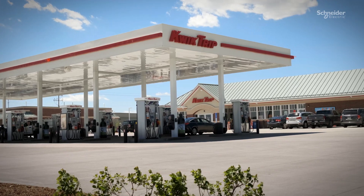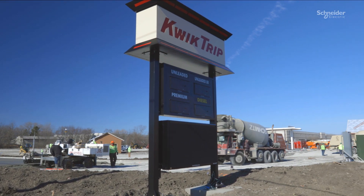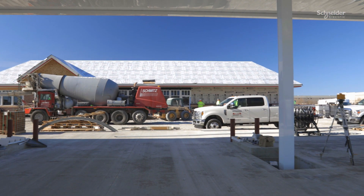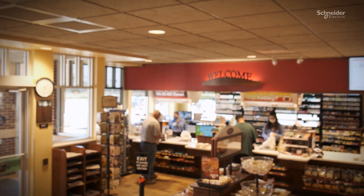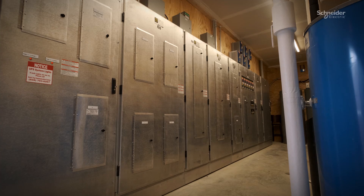At Quick Trip Incorporated, based out of La Crosse, Wisconsin, construction and operational efficiency are key to ensuring the popular convenience store chain's growth and profitability. Ryan Roberts, project manager at Quick Trip's store engineering division, partners with Schneider Electric for custom prefabricated solutions, including the Square D brand IPAC's integrated power and control system.